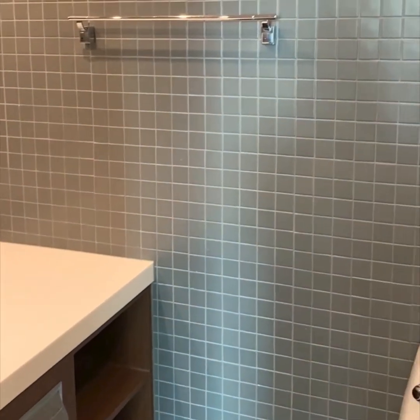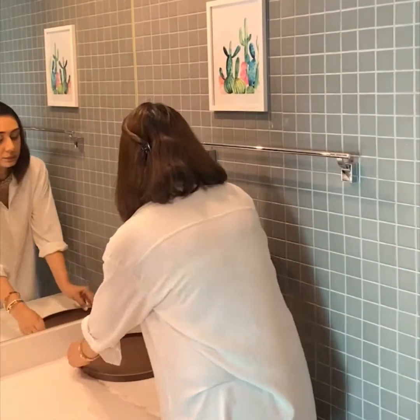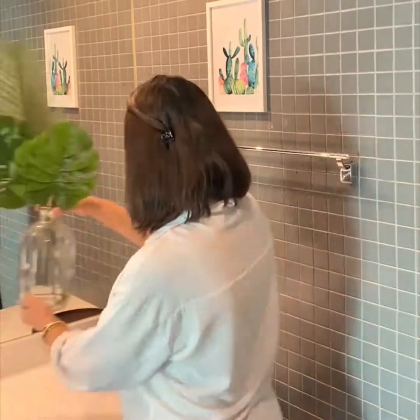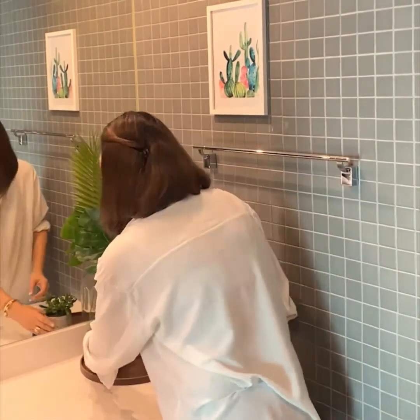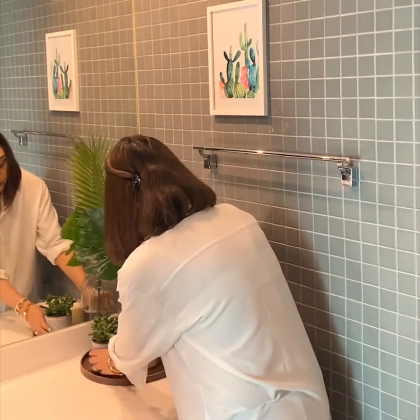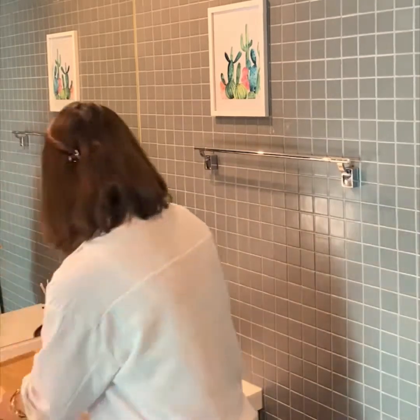When it comes to styling your bathroom, make your counter the focal point. A chic tray is not only the perfect decor accessory but also keeps your space organized and clutter free. Add life to your bathroom with some fresh plants and succulents. This will make your space look inviting and add color and texture.